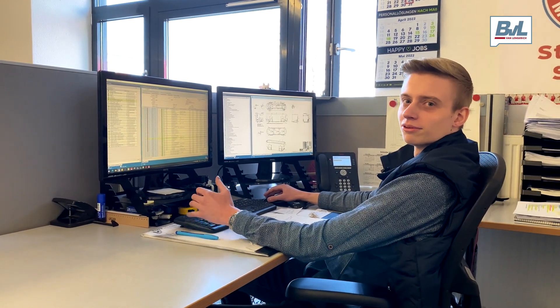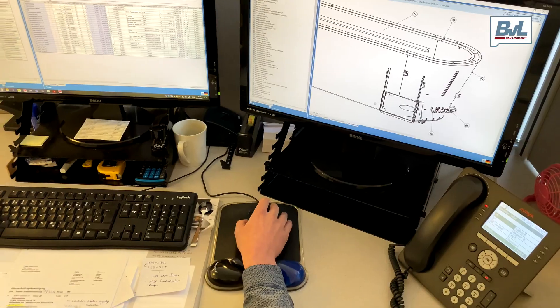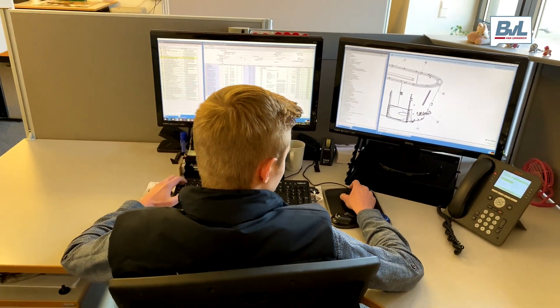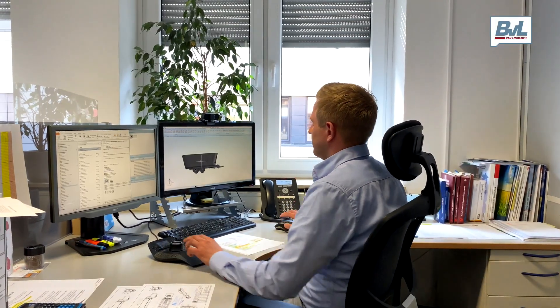And here begins the planning of your machine, Mark. Hey Mark, you can already see your mixer wagon digitally. I drew this one today.